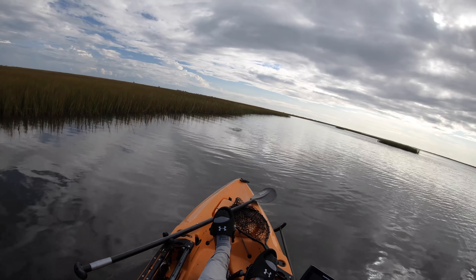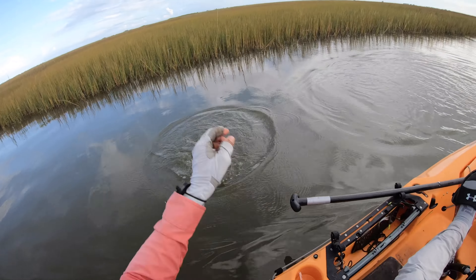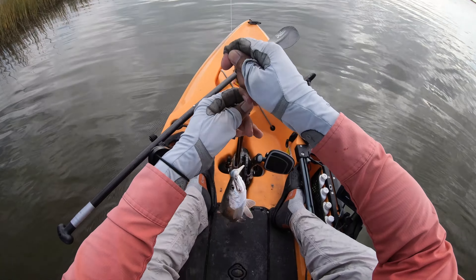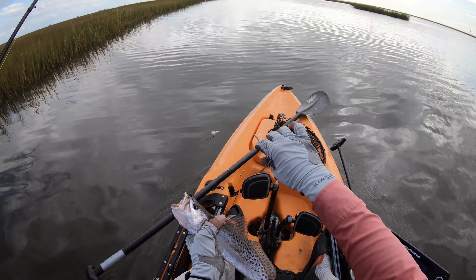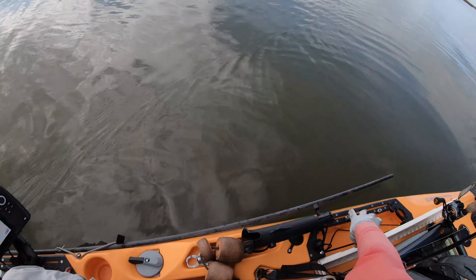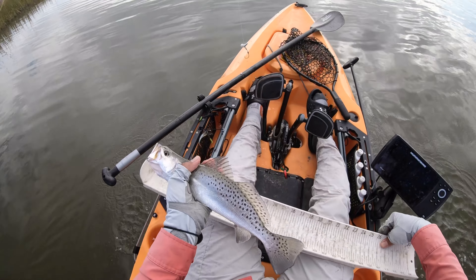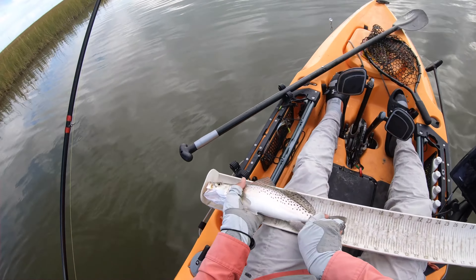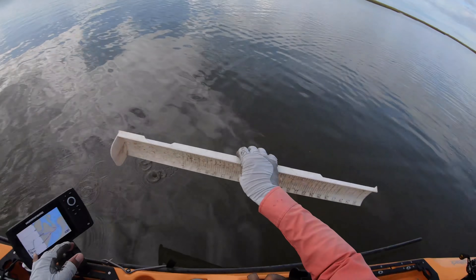There we go — speckled trout! Why don't you just chill out? Let's get this over with. You're gonna go back in the water, I promise you, buddy. Beautiful — that is probably a 14-incher, maybe. Let's wet that — oh yeah, 14 and three-quarters of an inch. One more quarter and you're gonna be legal, buddy.